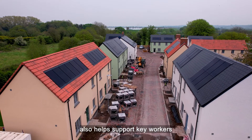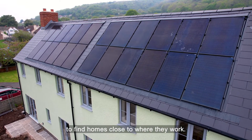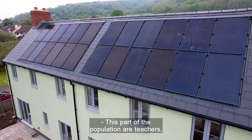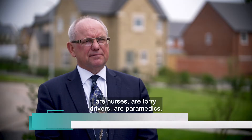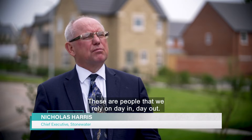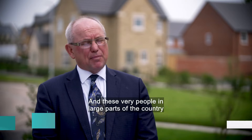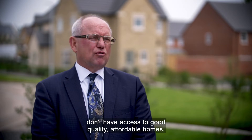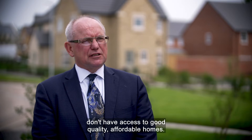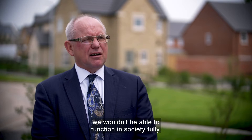Building sustainable homes that people can afford also helps support key workers to find homes close to where they work. This part of the population are our teachers, our nurses, our lorry drivers, our paramedics — people we rely on day in, day out. In large parts of the country they don't have access to good quality, affordable homes, and if we weren't doing that, we wouldn't be able to function as a society fully.